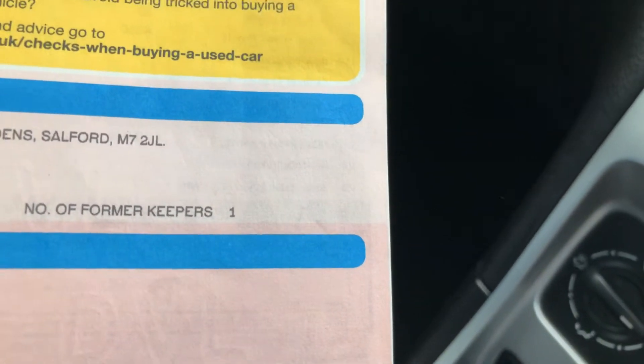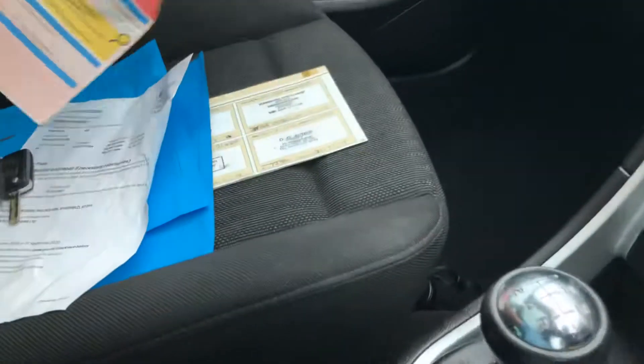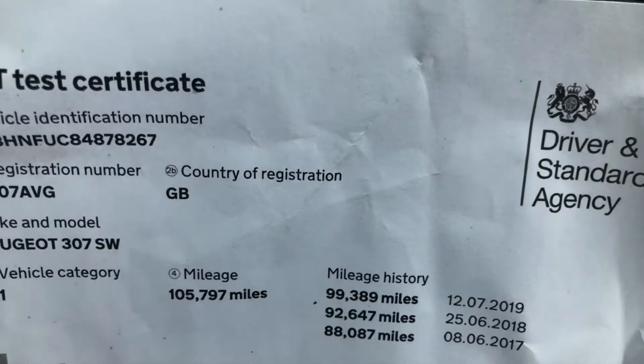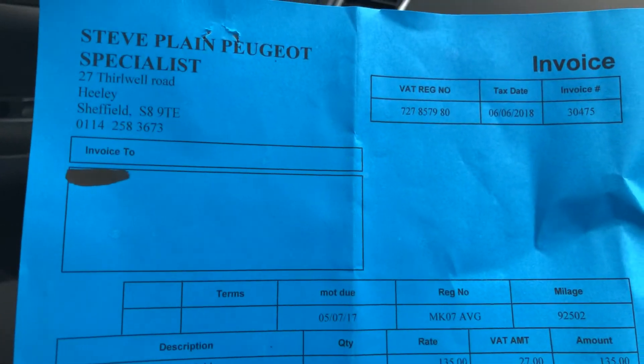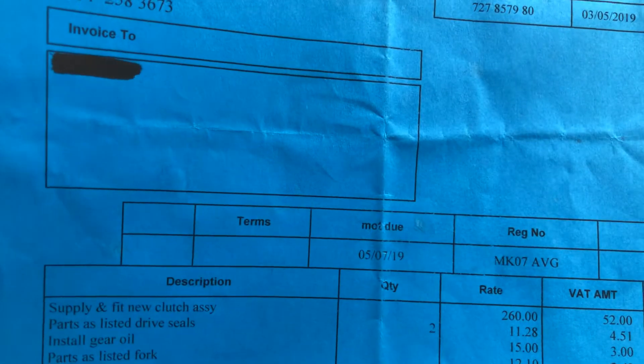The main advantage of this car is the history and the ownership. It's only had two owners from new — the first owner was actually Motability Finance, so it's Motability plus one private owner, with Motability until the 11th of July 2021. It's had a new timing belt kit and water pump fitted in June 2018, and in May 2019 it had a clutch and flywheel assembly. There are two keys and the main advantage really is the history.